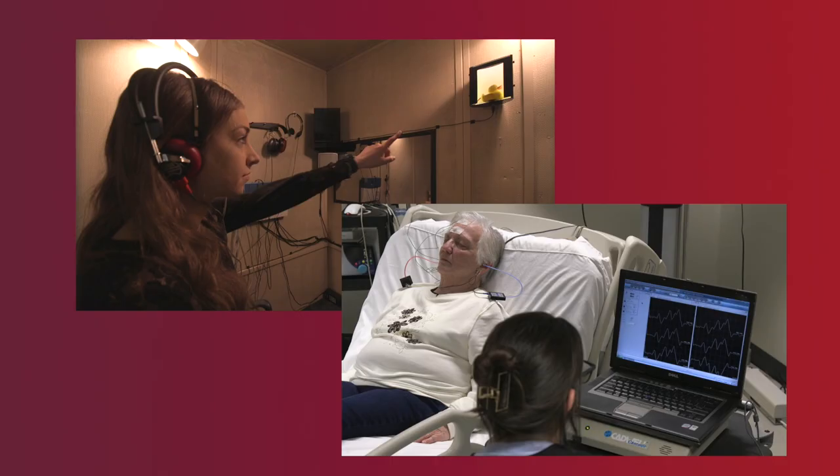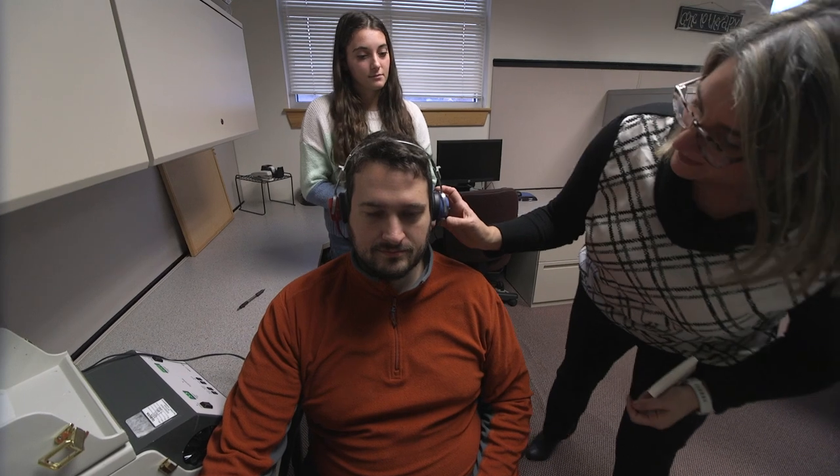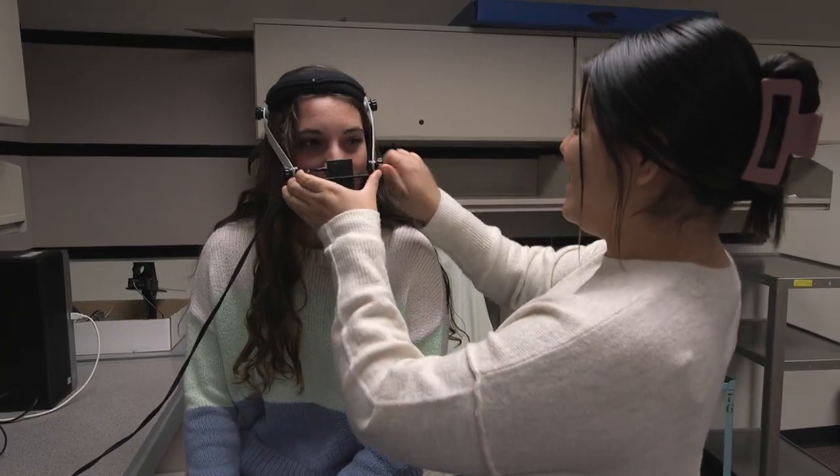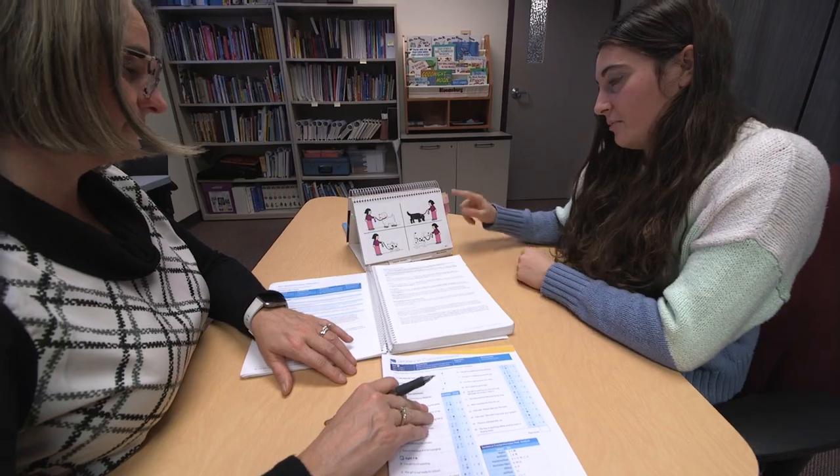The second floor houses our department office, some faculty offices, audiology, and interoperative neuromonitoring labs. The third floor houses the Bloomsburg University Speech-Language and Hearing Clinic, Audiology and Speech-Language Pathology labs and workrooms, a preschool classroom, and faculty and staff offices. These are the areas we'll tour on this video.